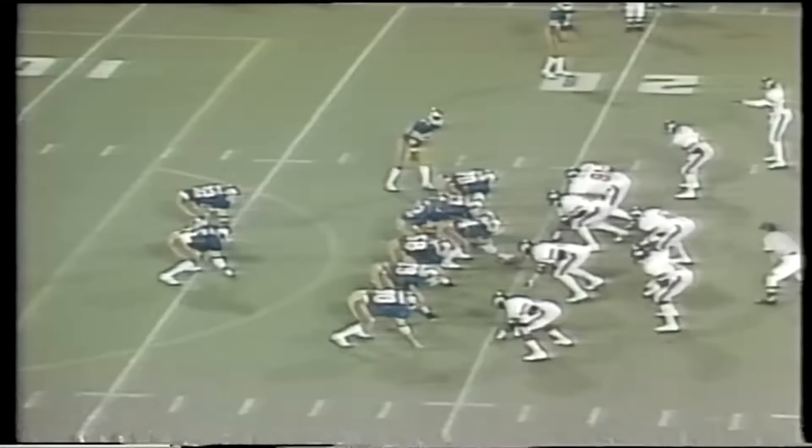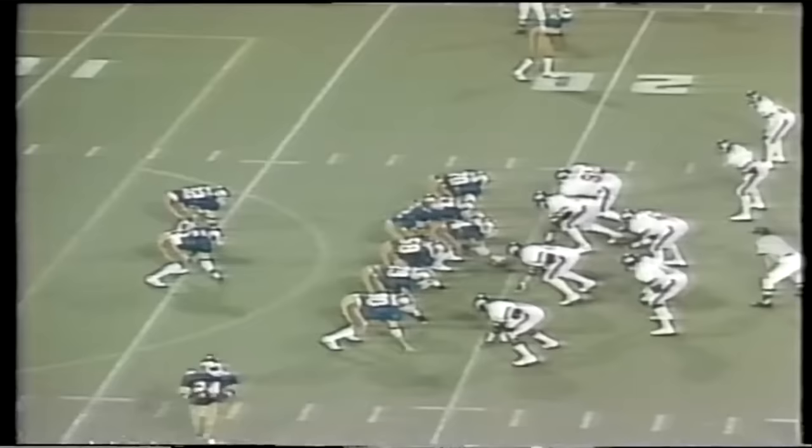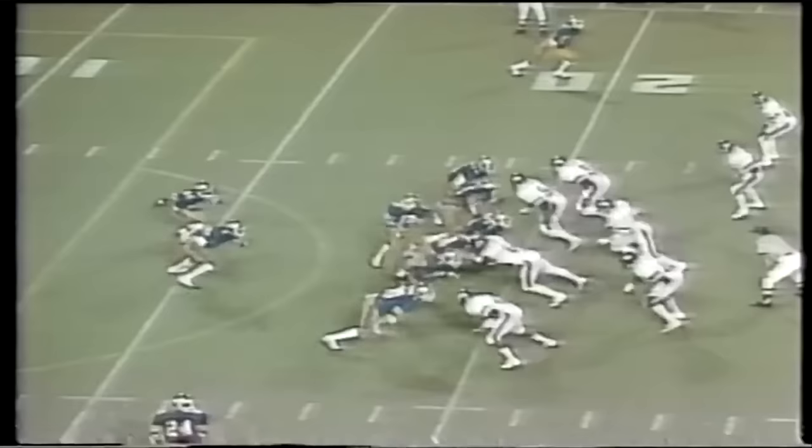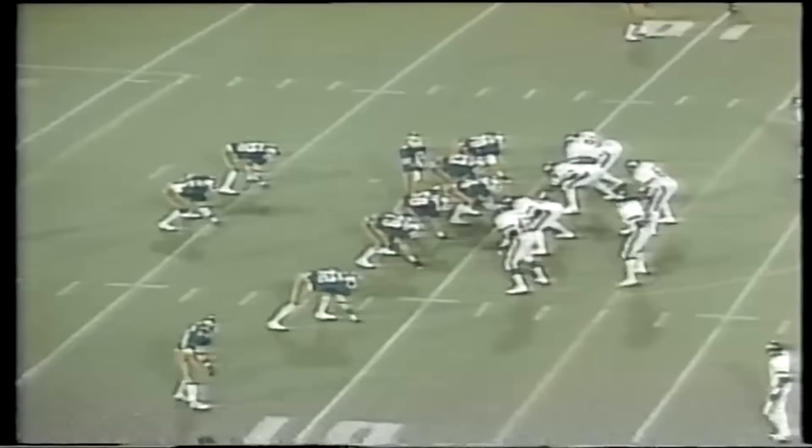This involved having four down linemen, each responsible for one gap, and attacking that gap by engaging two blockers. Johnson's defense focused on playing aggressively without reading, using their quickness and leverage against the offensive line. This approach allowed the three linebackers behind the defensive line to quickly fill any vulnerable gap.